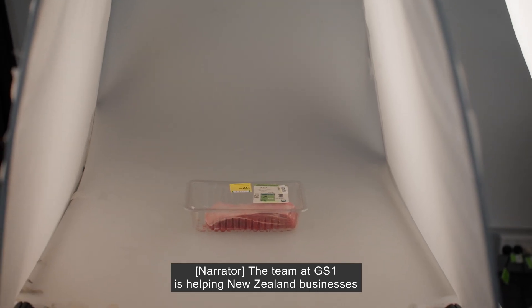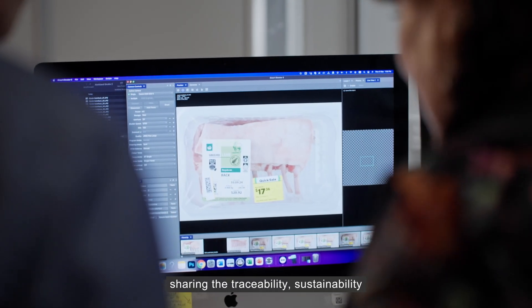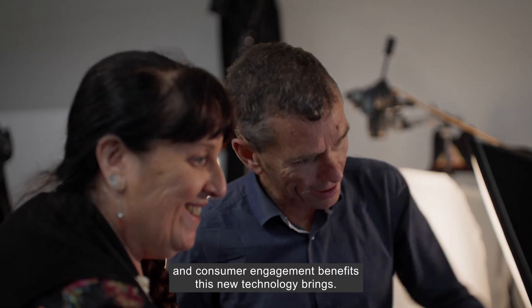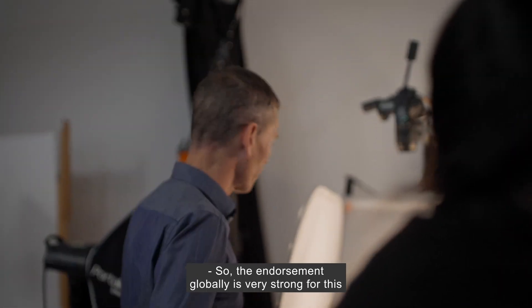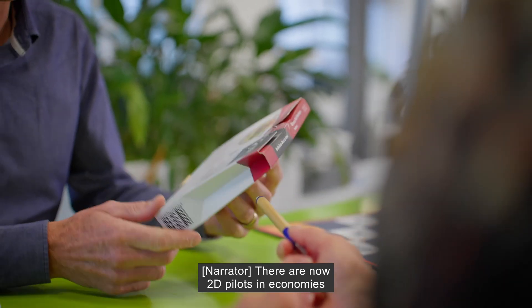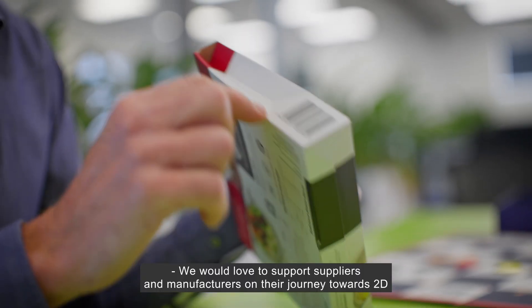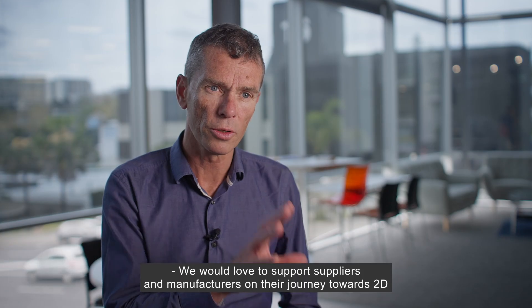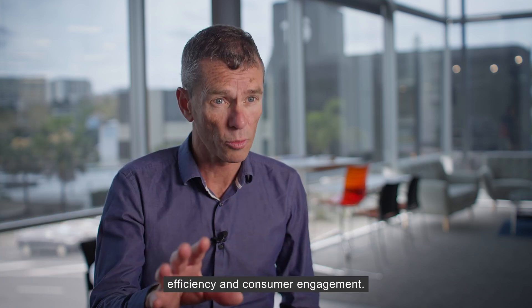The team at GS1 is helping New Zealand businesses prepare for the sunrise of 2D barcodes by the end of 2027, sharing the traceability, sustainability and consumer engagement benefits this new technology brings. The endorsement globally is very strong through the Consumer Goods Forum. In fact, 26 leading brands and retailers — there are now 2D pilots in economies that represent 88% of the world's GDP. We would love to support suppliers and manufacturers on their journey towards 2D because there are real benefits around productivity, efficiency and consumer engagement.